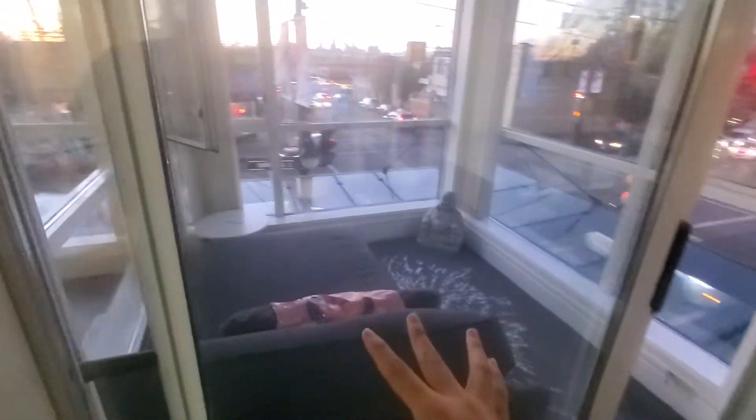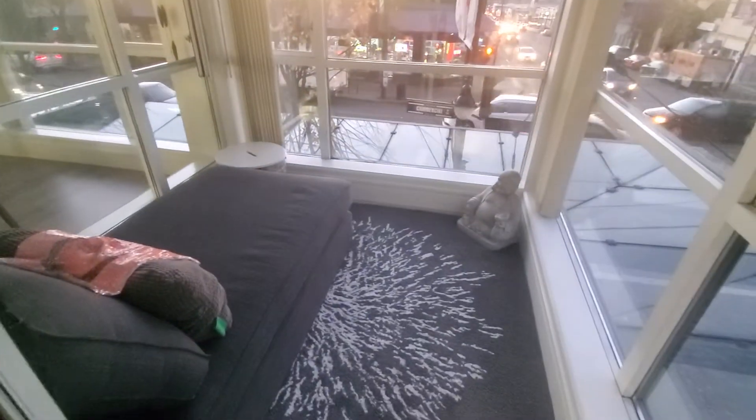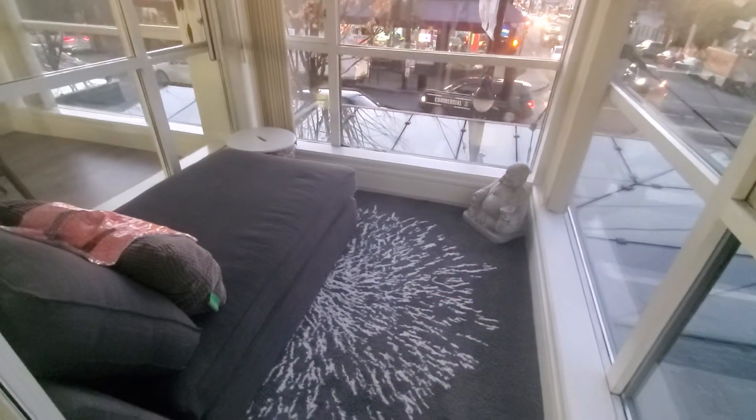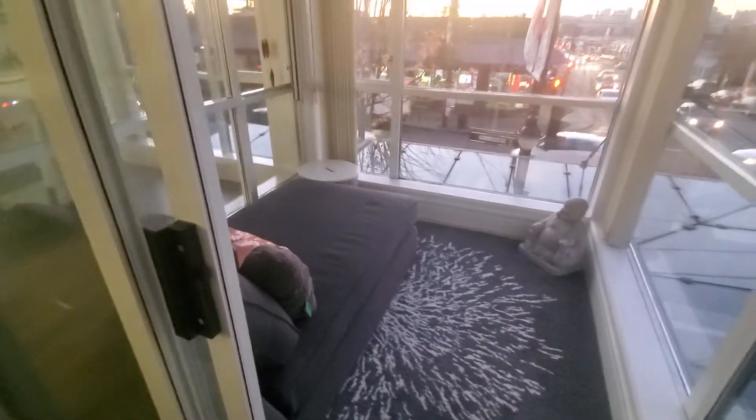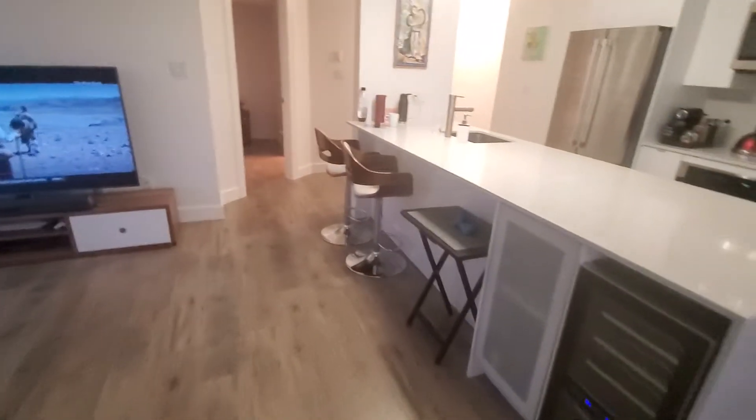Over here we have this solarium space that you can use as an office or what have you. There's a little couch out here, so you could even use this as a small bedroom if you have a roommate.